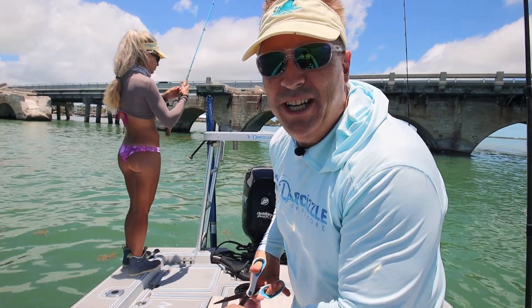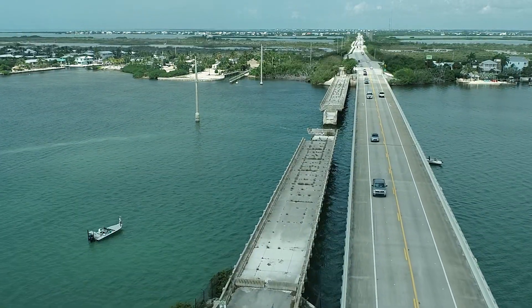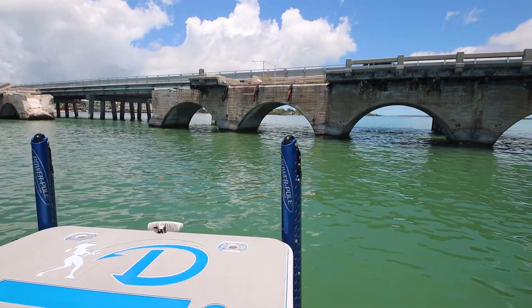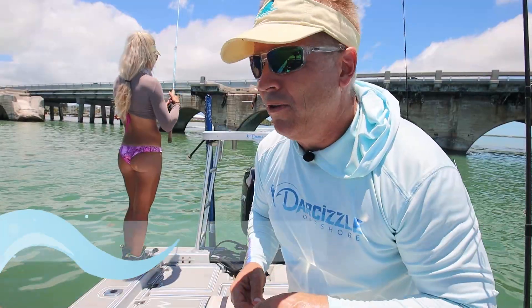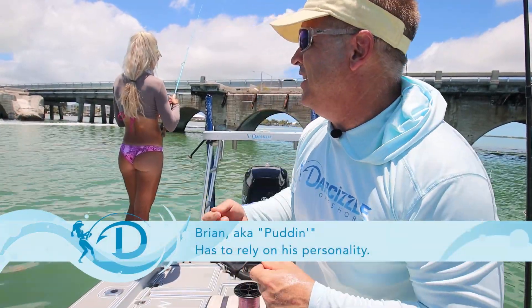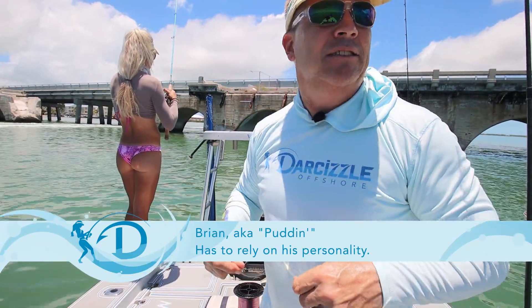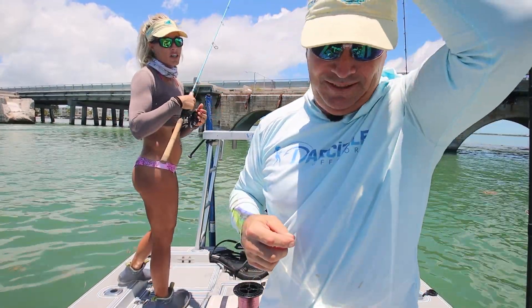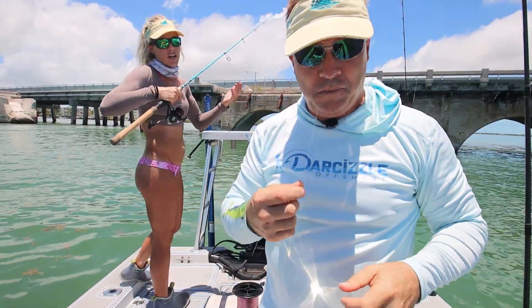We're at a bridge here in Big Pine Key. A big storm just went past yesterday, so we don't really know what's going on here, so we're doing a little bit of exploring. The water quality is terrible because of about inches of rain. We went offshore and it was really bad, so we came in. We're exploring and literally taking you guys along with us.